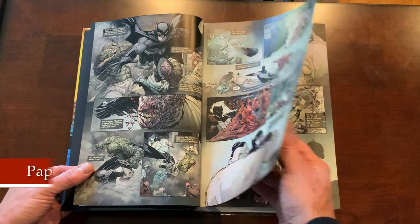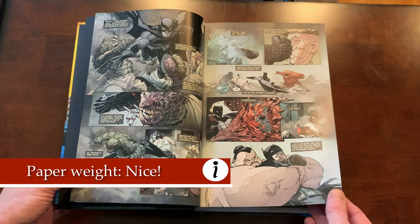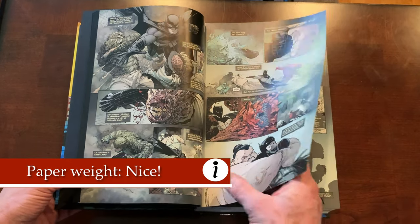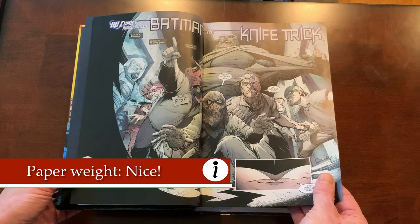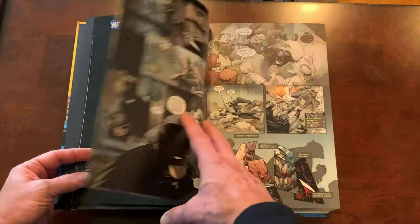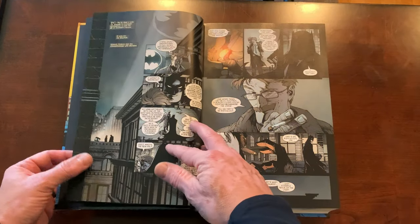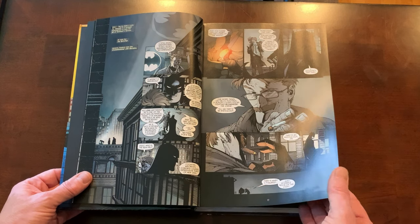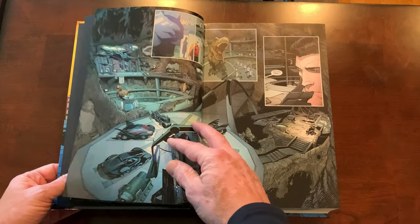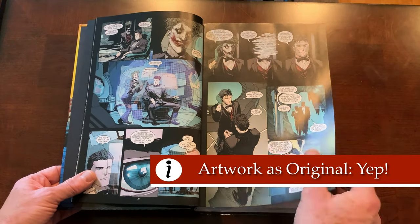One of the cool things they do for each of the 33 issues is give you the variant or virgin cover artwork, and then the sketch cover — the line work done for that. I'm really happy with the paperweight in this book. For an 1,100-plus page book, you'd think the pages might be thin and cheap, but they're not at all. The paperweight is nice, not too glossy but also not too matte, and it does justice to the artwork.